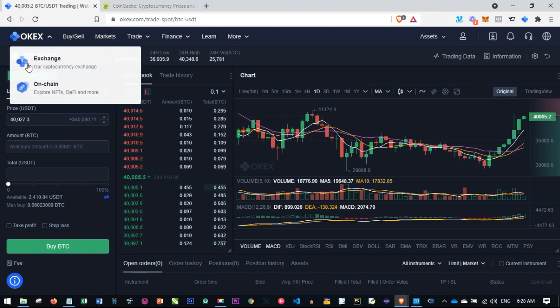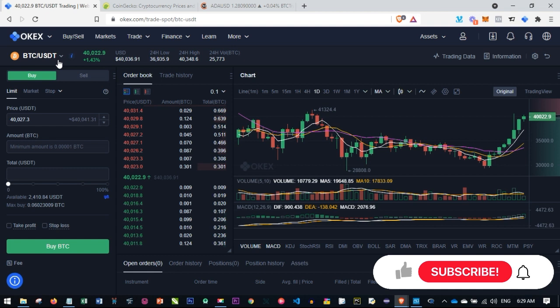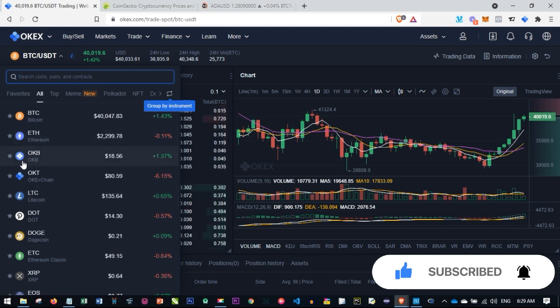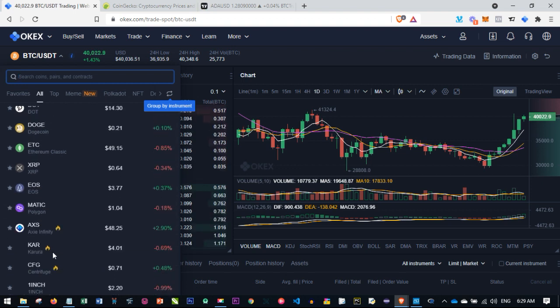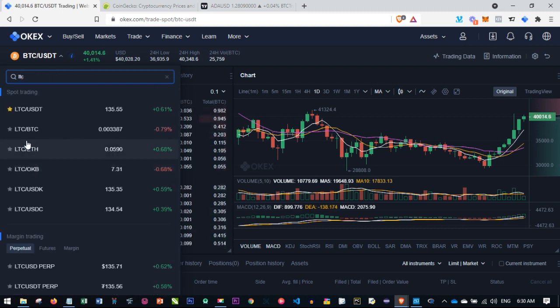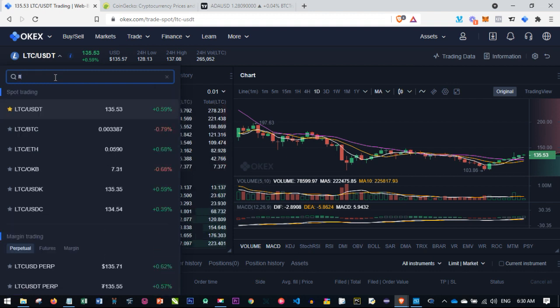This is how the OKX platform interface looks. We have the buy tab and the sell tab. At the top, beneath the logo, you see the currency pair — right now it is BTC/USDT. If you want to change the currency to any other coin you want to trade, just click there and a dropdown will pull up. You can trade OKB, which is the native token of OKX, or any other altcoins. If the coin you want isn't listed, type in its ticker — for example, Litecoin's ticker is LTC.